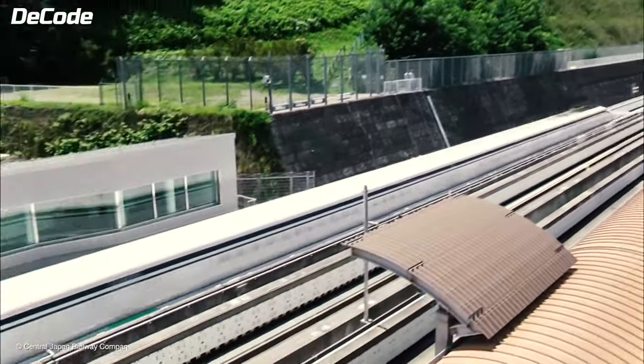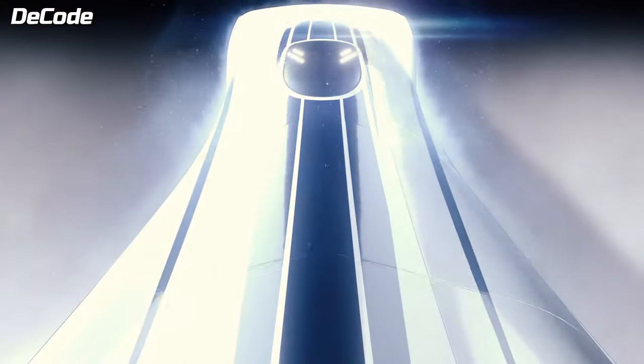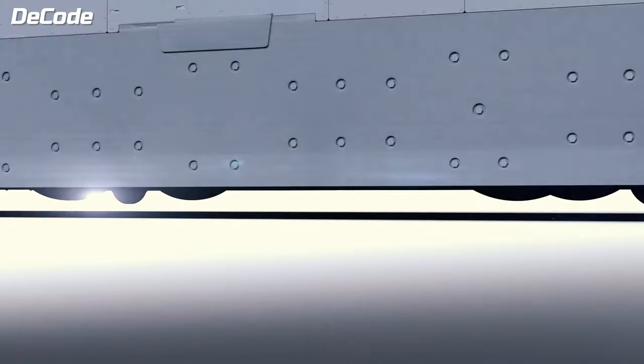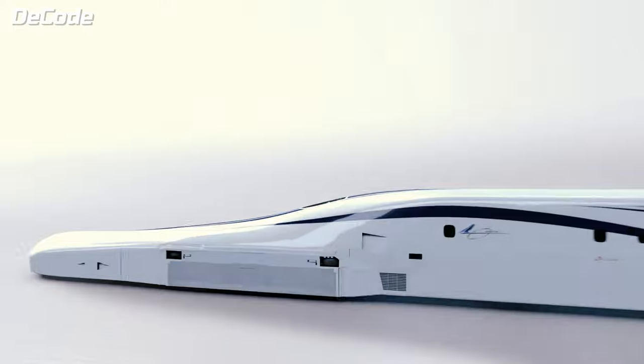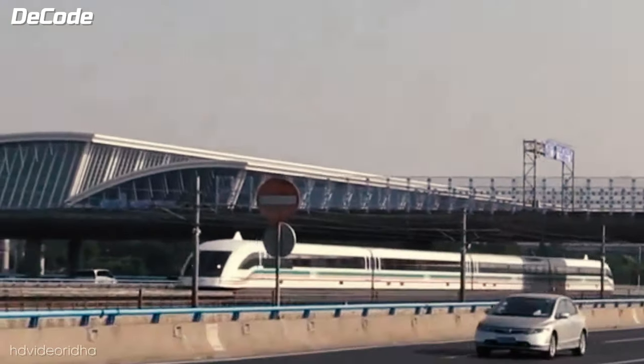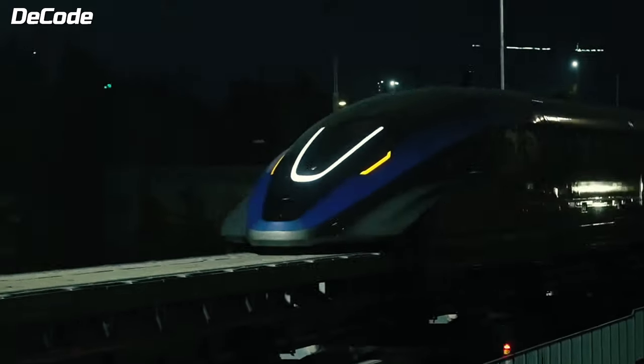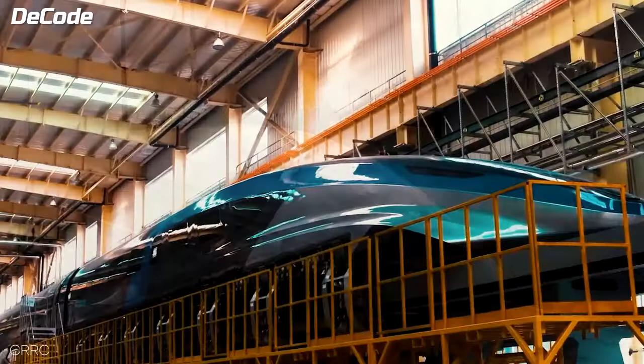Meet the super-fast train going at 603 kilometers per hour. It's not like regular trains because it doesn't have normal wheels — it hovers above the ground. So what exactly are these trains, which countries own them, and what will be the next technology after them? To find out all of this, stick around until the end of the video. Let's get started.